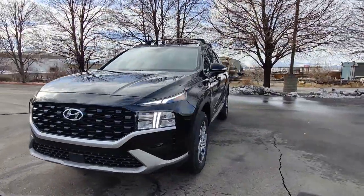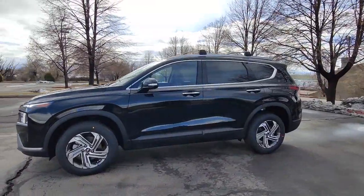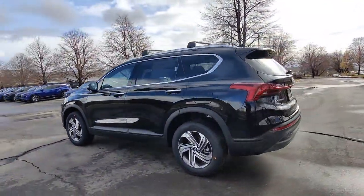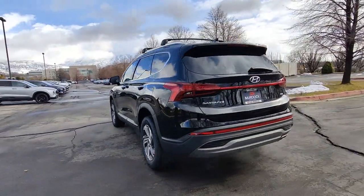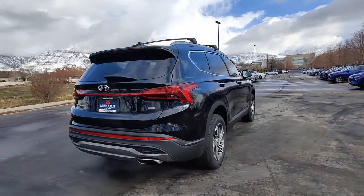You'll have love at first sight with the 2023 Hyundai Santa Fe. With less than 5,000 miles on the odometer, this vehicle provides excellent value. All you need to do is relax and enjoy the ride in this stylish and capable Santa Fe.